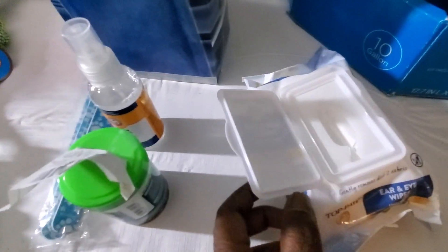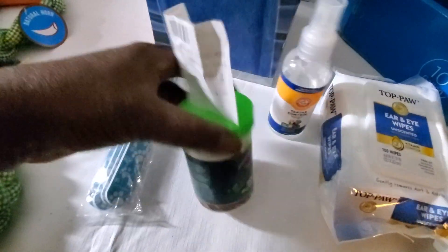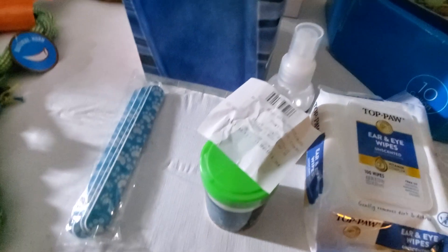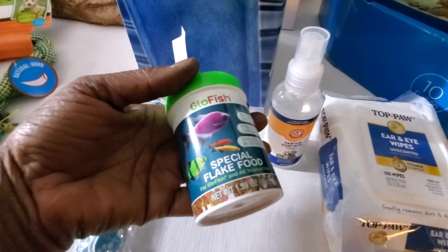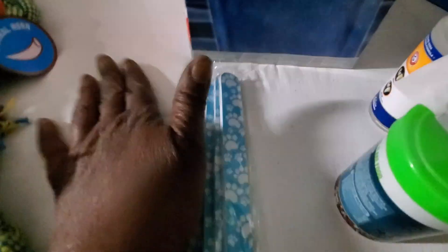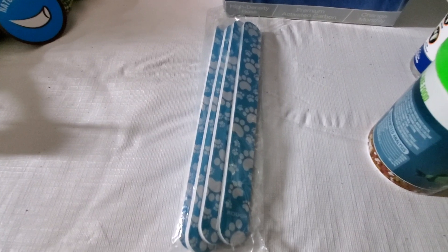Here is some ear and eye wipes — they were open — some tar control dental spray for dogs, and this is GloFish special flake food. We have a small aquarium ourselves which has GloFish in it, so this is the first time we've ever found flakes for them — we will be keeping these. And this is fingernail files for pets.